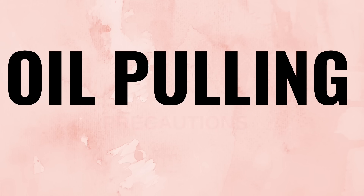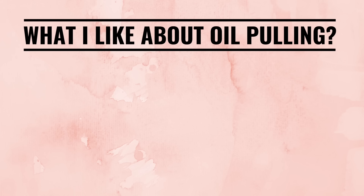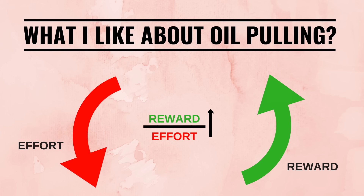Anybody can do oil pulling — actually, everybody should, even kids and pregnant women. It has no side effects whatsoever. The only precaution is that you should not swallow the oil during oil pulling, obviously because it contains bacteria and toxins. Also, the oil should not be spit into the sink as it can cause clogging of the pipes — instead, spit it into a trash can or a paper towel. Just spending 10 to 20 minutes a day and the benefits are so profound. Knowing the science behind it, we can be sure that no matter how much we brush our teeth, what oil pulling can do, a toothbrush can never do.